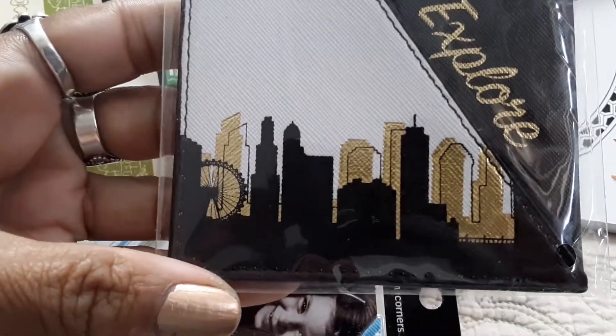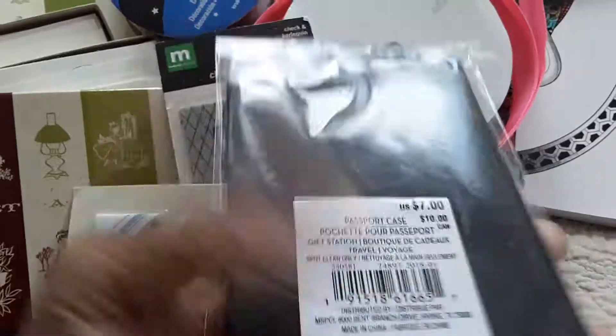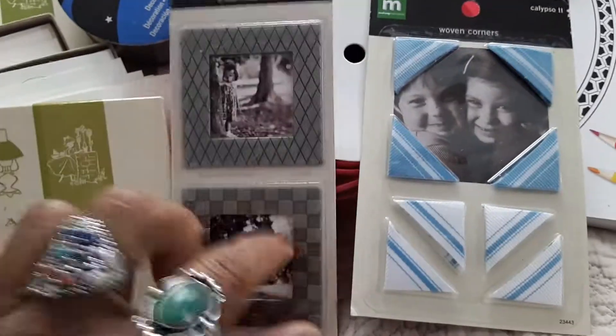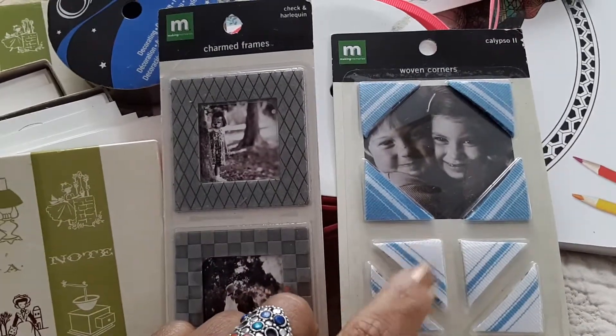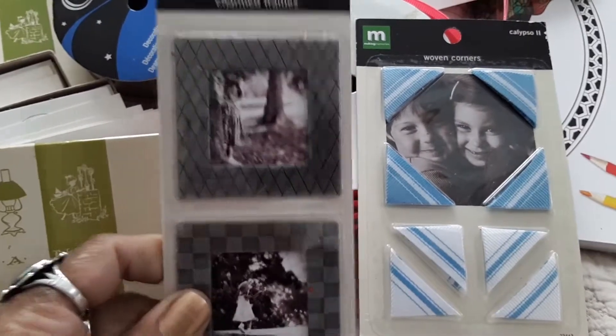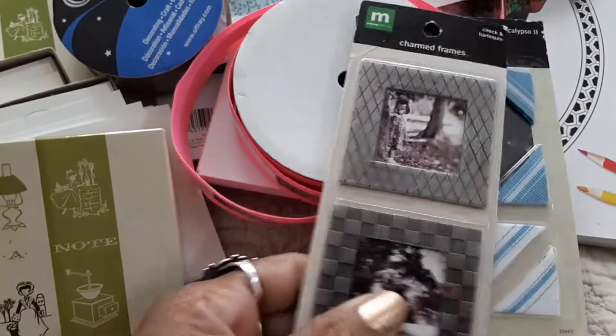I got this passport explorer holder — it just holds a passport. It's really nice; the design is London. And here are some metal frames with woven corners. These are from Making Memories.